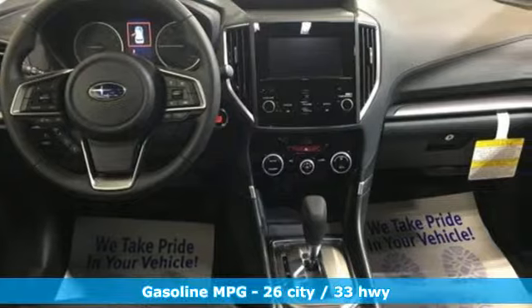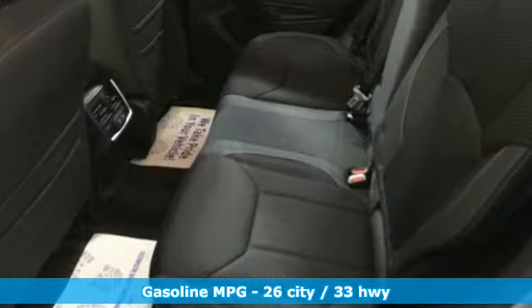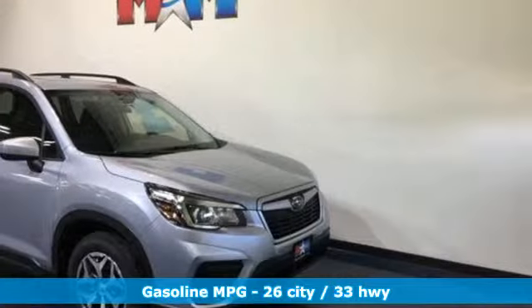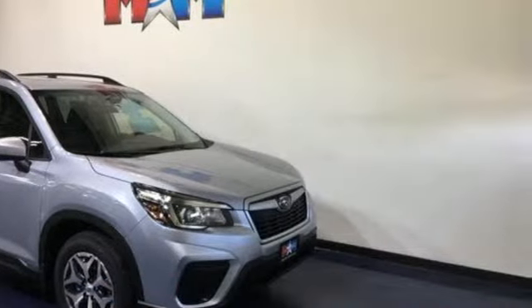It comes with great features you'll love: streaming audio, power heated mirrors, front heated bucket seats, doors and push-button start proximity key.